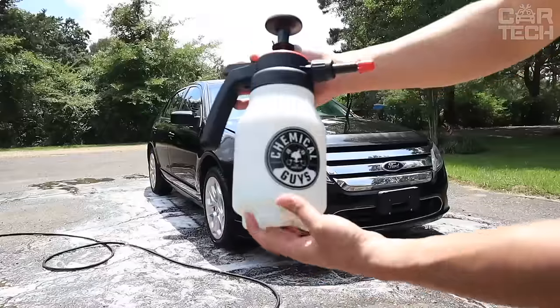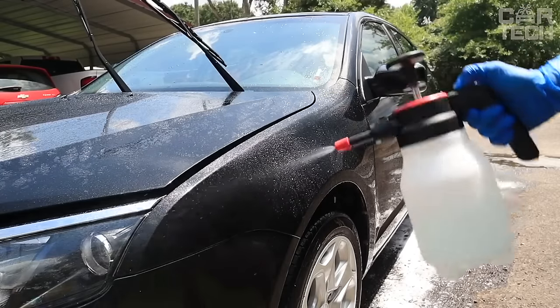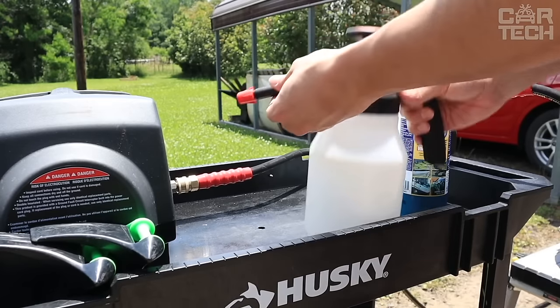The locking feature allows you to continuously spray any liquid — polish remover, glass cleaners, and more. Includes a sturdy 50-ounce bottle with measuring marks for diluting concentrates.